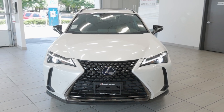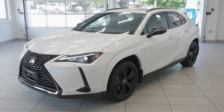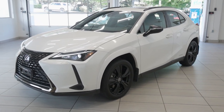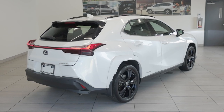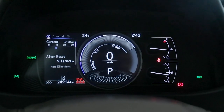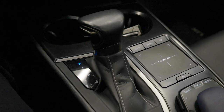Experience luxury and efficiency with the 2021 Lexus UX250H Hybrid at Destination Honda Burnaby. This compact SUV is powered by a 2.0-liter 4-cylinder engine combined with a Lexus hybrid drive, delivering a total system output of 181 horsepower. The hybrid powertrain delivers an estimated 6 liters per 100 kilometers in combined city driving.